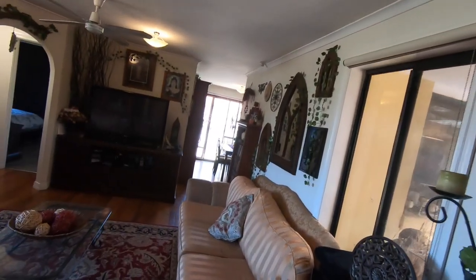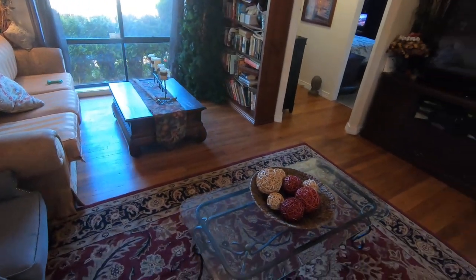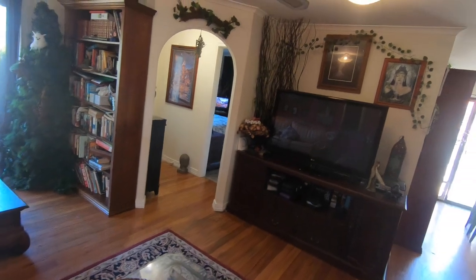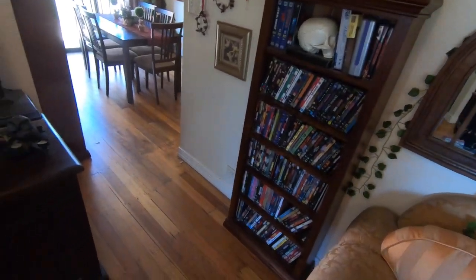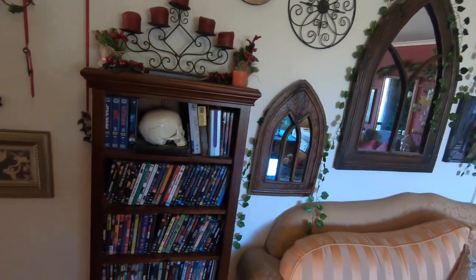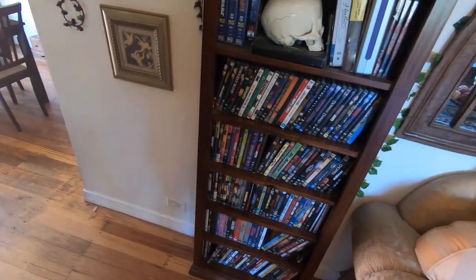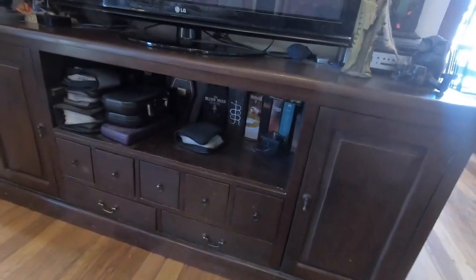Moving back through the living room — I hope I'm not making you sick and dizzy. I'm still not good at this. There are our favourite DVDs in here. And then if we go down here, we've got vinyls on both sides, and then more collectable DVDs, CDs, and the rest of it there.